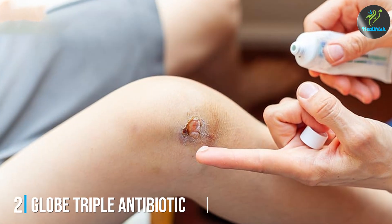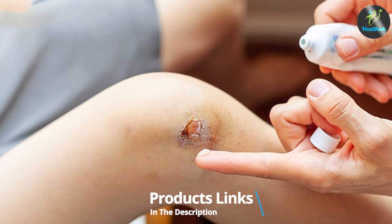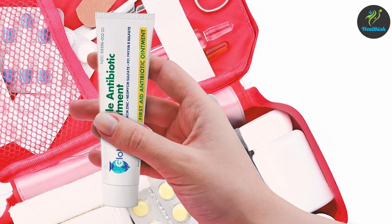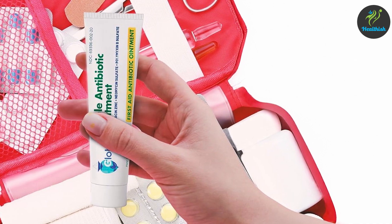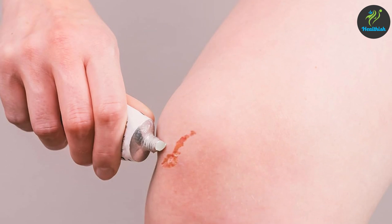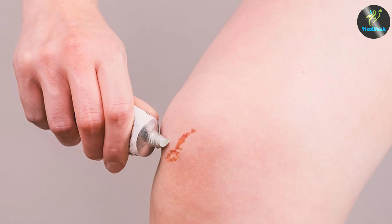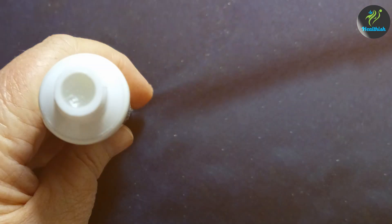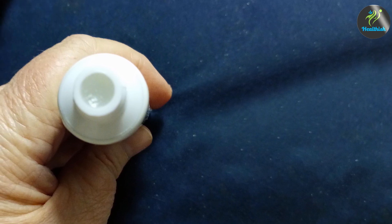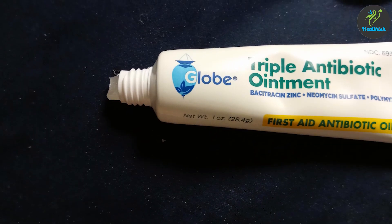Number 2: GLOW Triple Antibiotic Ointment 4-Pack, 1 oz. GLOW Triple Antibiotic Ointment is a staple in many first aid kits, and for good reason. This product comes in a convenient 4-pack, each containing 1 oz of powerful, infection-fighting ointment. The design is simple, with a tube that's easy to squeeze and apply directly to the wound. This ointment is formulated with three active ingredients — bacitracin, neomycin, and polymyxin B — which work together to prevent bacterial growth, reducing the risk of infection. The formulation is smooth and easy to spread, ensuring comprehensive coverage of the affected area.